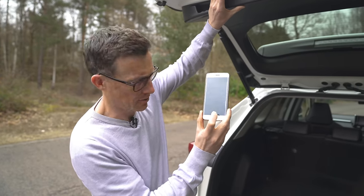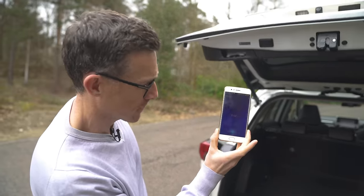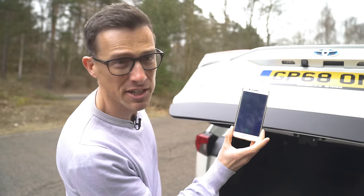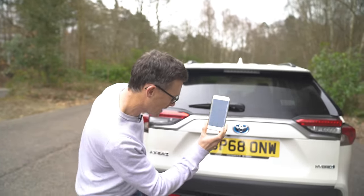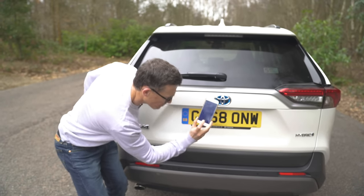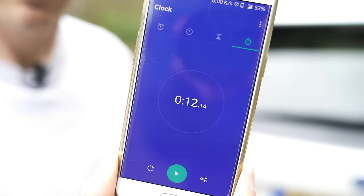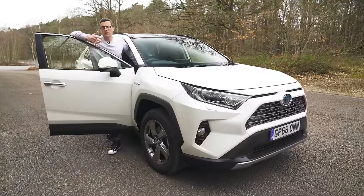Second: the electric tailgate takes ages to close. Timing it now — that's 12 seconds. Imagine if it's raining.